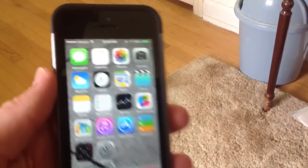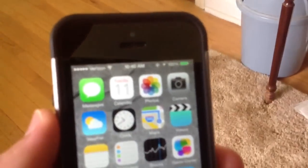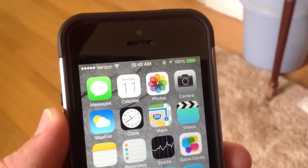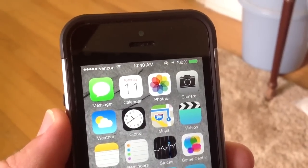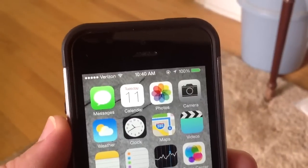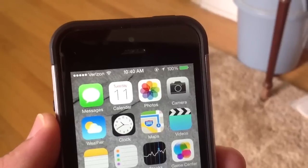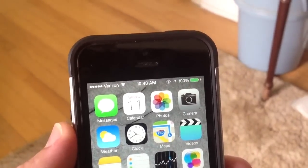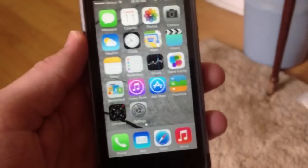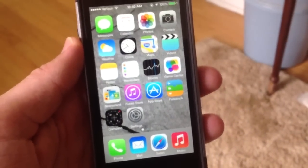A lot of you guys have asked about these little dots in the upper left — those are actually the signal bars. Apple replaced the Verizon, AT&T, and any carrier's bars with little dots, which I'm not used to yet. I am getting used to it and I do like it. It works well and is a lot more simple, though I do wish they still had the bars on the operating system.